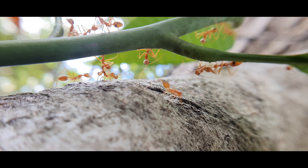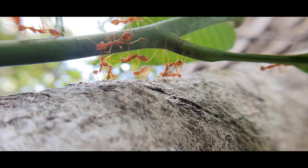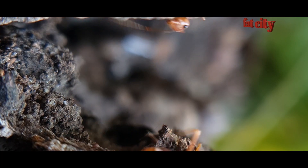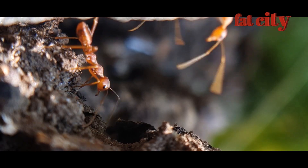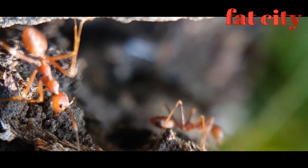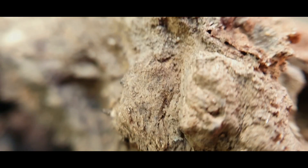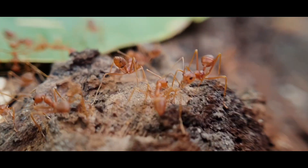Ants are the architects of the animal world. Millions of years before we made the first cities, ants were already building gigantic megastructures. Most ant groups build large networks of tunnels and chambers, but some of the greatest engineers have colonized the tree canopies and build amazing cities out of leaves.